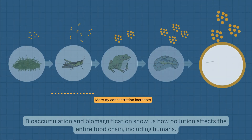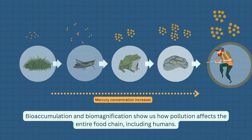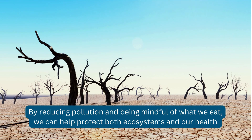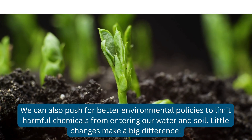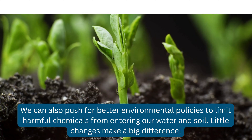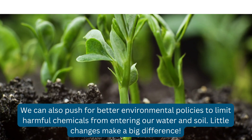Bioaccumulation and biomagnification show us how pollution affects the entire food chain, including humans. By reducing pollution and being mindful of what we eat, we can help protect both ecosystems and our health. We can also push for better environmental policies to limit harmful chemicals from entering our water and soil. Little changes make a big difference.